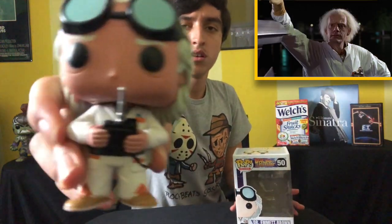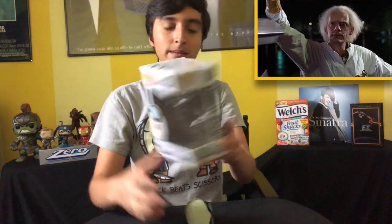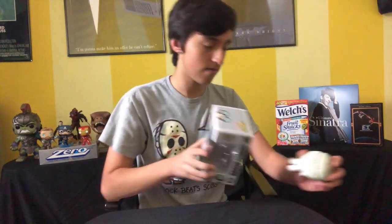Next one up is Dr. Emmett Brown from Back to the Future. I kind of like his hair — it's also another older Funko Pop. I don't have Marty McFly here — but I might have one somewhere. Next up we got E.T. from, you guessed it, E.T. the Extra Terrestrial. I really like this one; I don't think you can find them very easily anymore. Lucky me. You can also see Elliot and Gertie right there on the box.